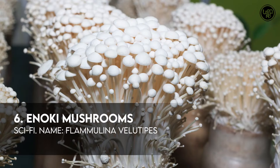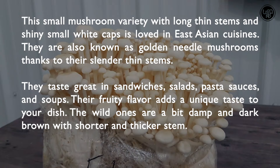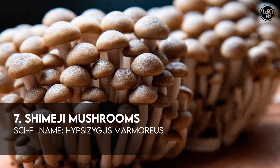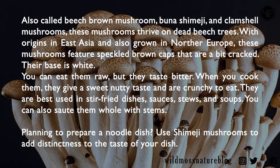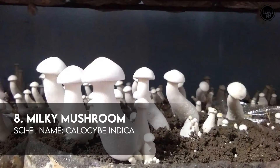Number 6: Enoki Mushrooms. Number 7: Shimeji Mushrooms.